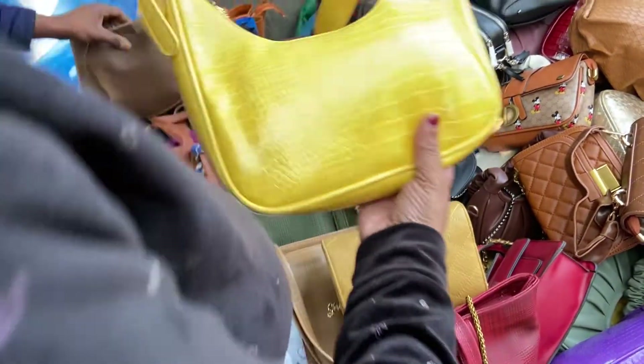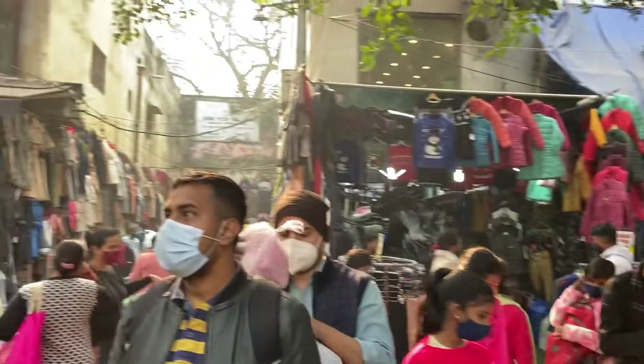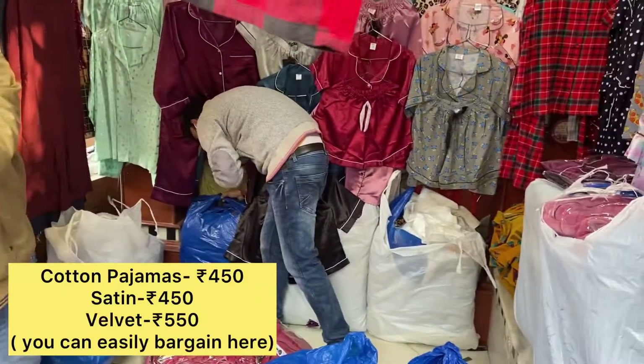They will not bargain no matter how many bags you take, so it would be better if you just select the bag you want, pay for it, and move on. They do have a good variety though. Opposite to this bag stall is a very small shop and they had such cute pajamas — I really wanted to get the red and black check printed one but they didn't have it in my size.